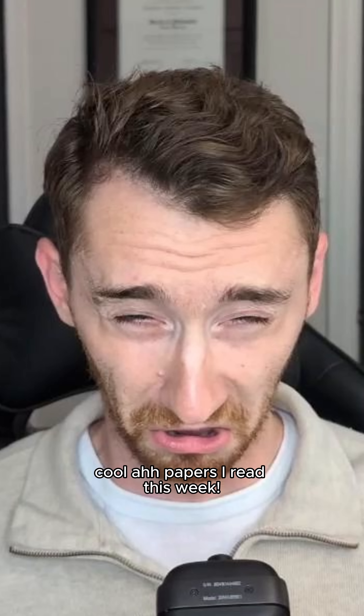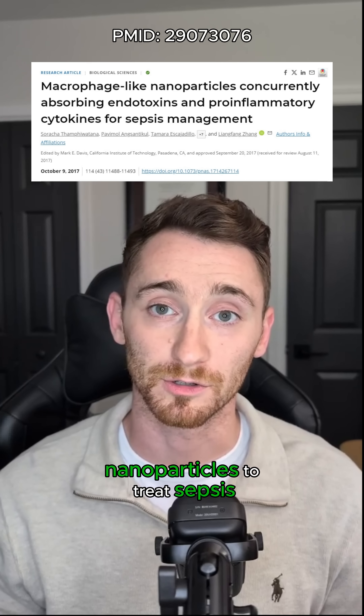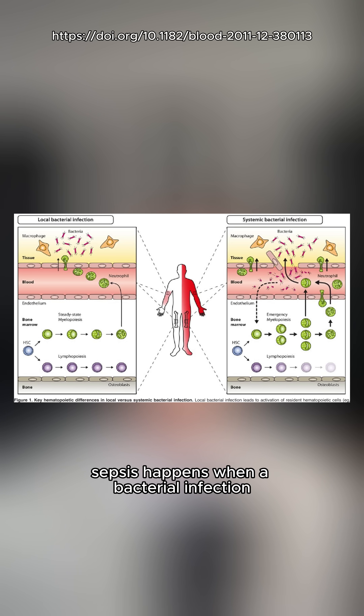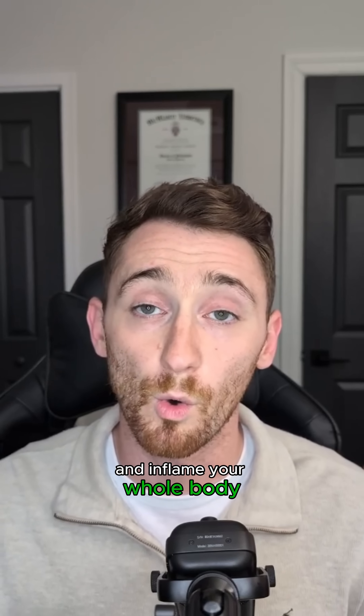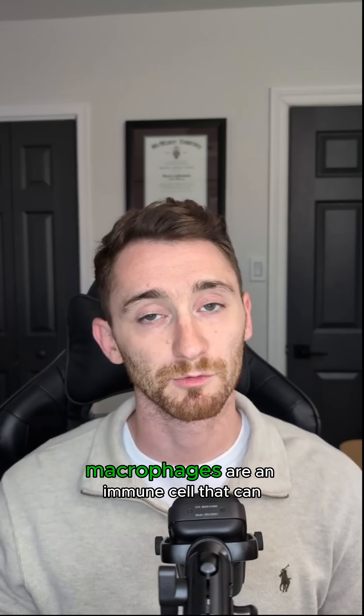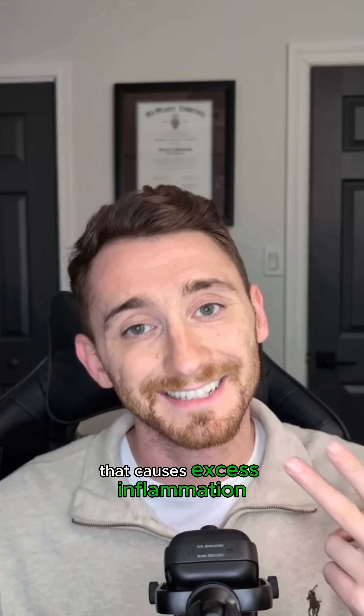Welcome back to Coolest Papers that I Read This Week. This one comes out of UC San Diego where they made nanoparticles to treat sepsis. Sepsis happens when a bacterial infection causes your immune system to go crazy and inflame your whole body. Macrophages are an immune cell that can reduce sepsis in two ways: one, eliminating toxins produced by the initial infection, and two, absorbing signals from your immune system that cause excess inflammation.